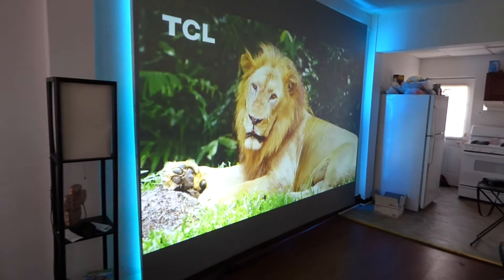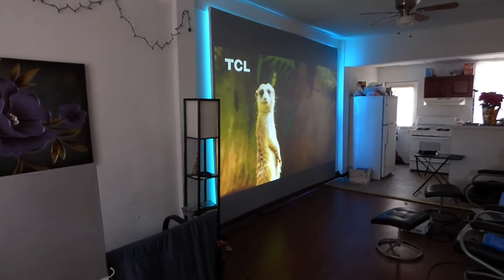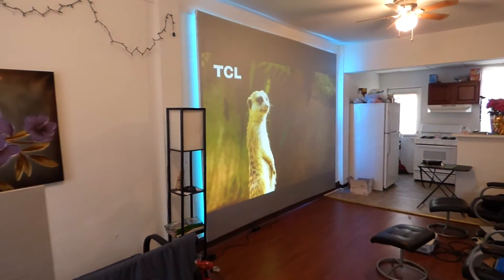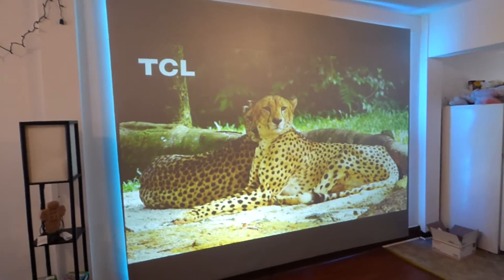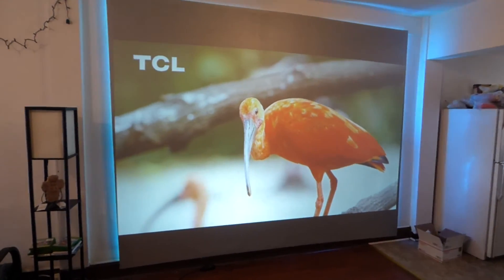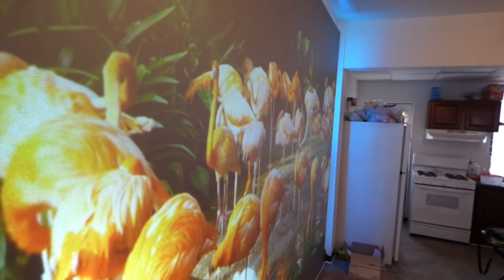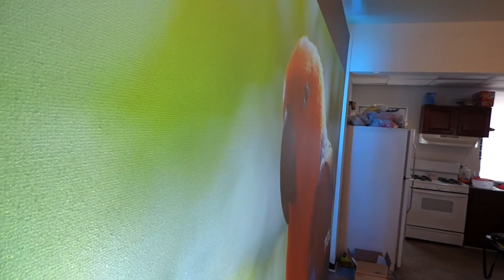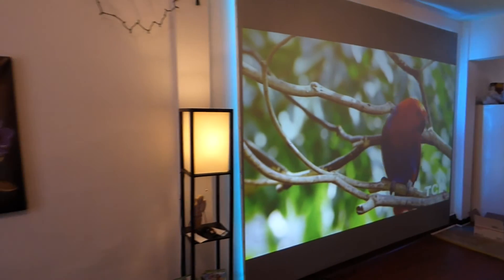Now we're going to go over a little more on a slant and hit the lights. The lights are on. Let's demonstrate angle gain again with the lights on.